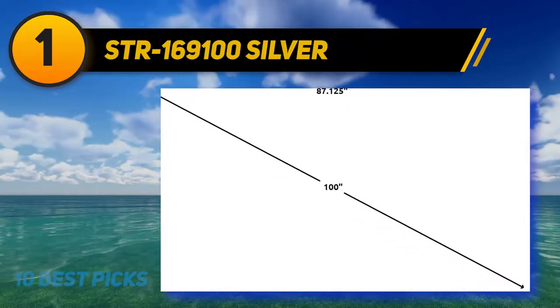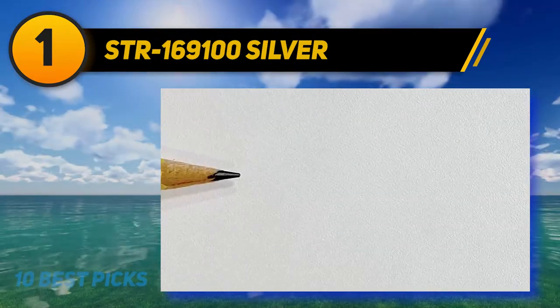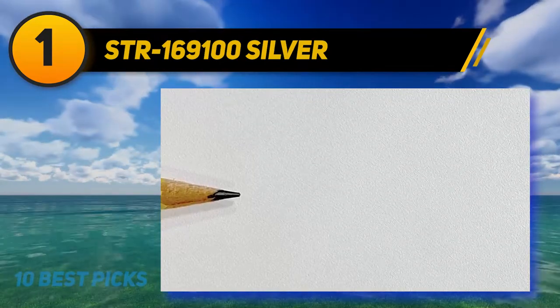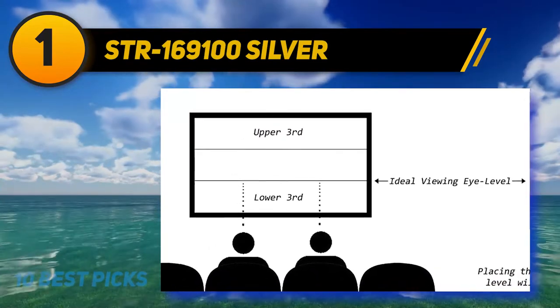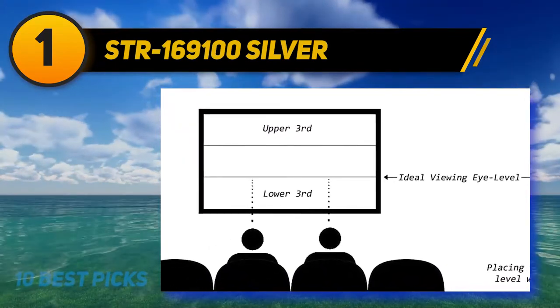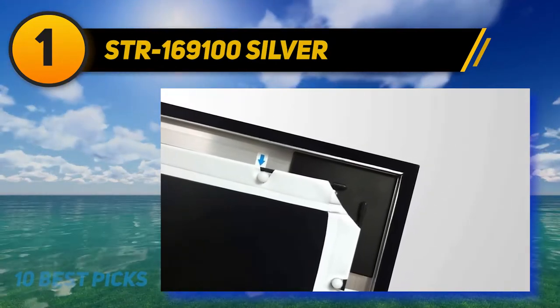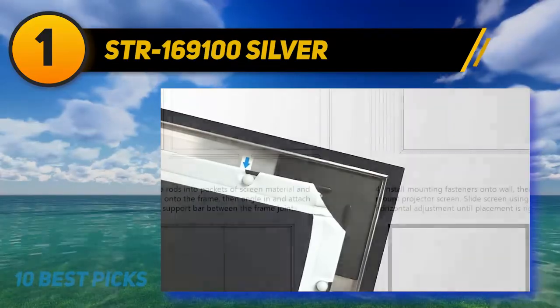With its wide 160-degree viewing angle, you get a fantastic picture no matter where you're sitting. The screen can play both full HD and active 3D films. Assembly can be confusing as the instructions were unclear and it required a lot of floor space for setup — that said, it's a fantastic screen once it's all set up.